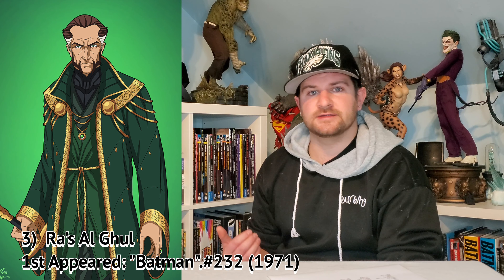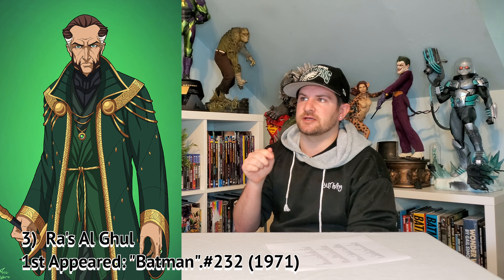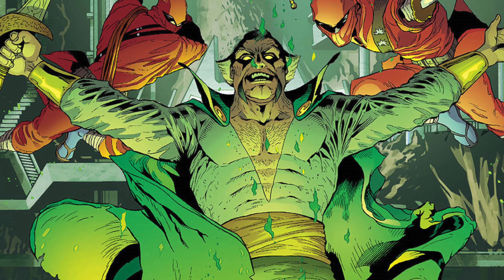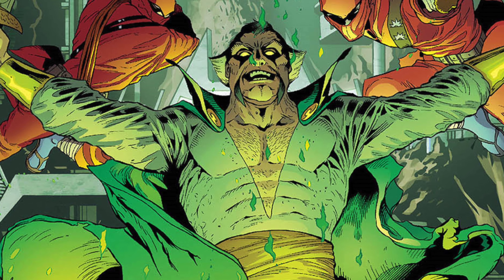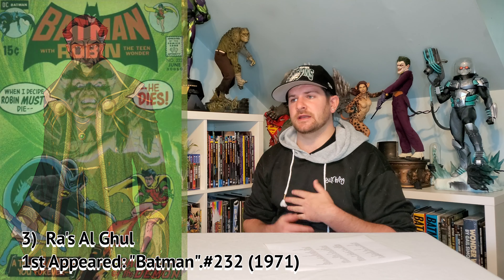Number three: Ra's al Ghul. I would actually love specifically for XM Studios to do this — I think XM Studios would do this justice. I would love to see an XM Studios Ra's al Ghul, but I wouldn't be picky if anyone wanted to make this. He is one of my favorite Batman villains, and I love the respect he has for Batman. I always thought that was a cool angle.